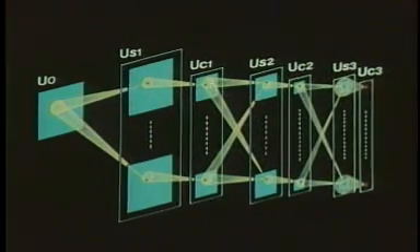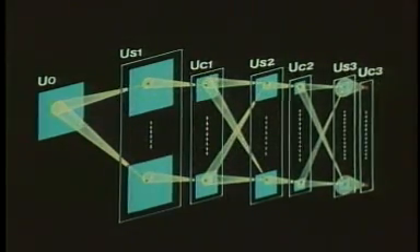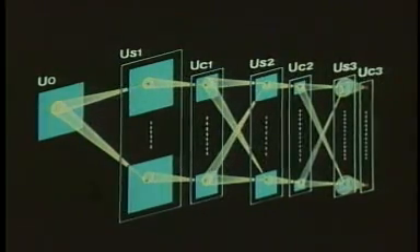In the whole network, layers of such S-cells and C-cells are arranged alternately. The operation to tolerate positional errors a little at a time in each stage, rather than in one step, plays an important role in endowing the network with an ability to recognise even distorted patterns.